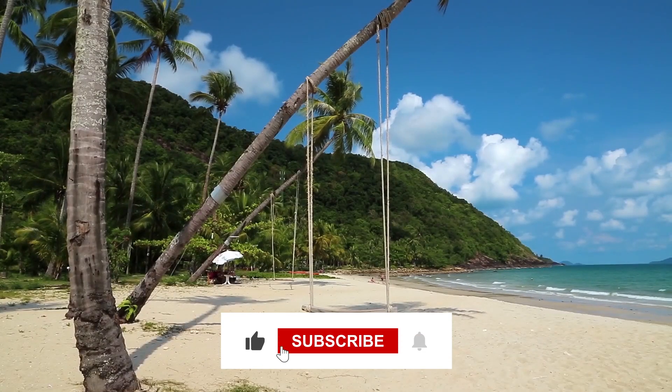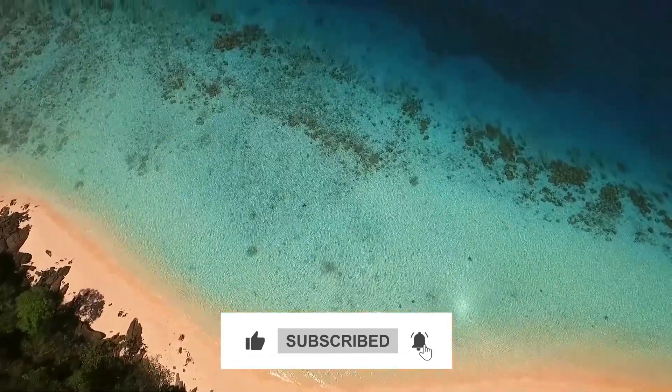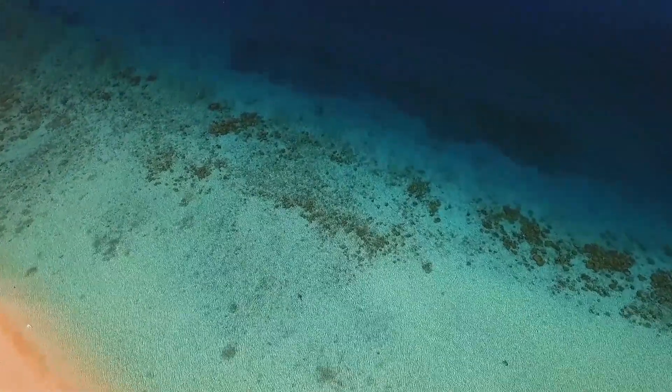Before starting the video, be sure to smash the like button and subscribe to never miss out on any of our videos. Now, let's get started.